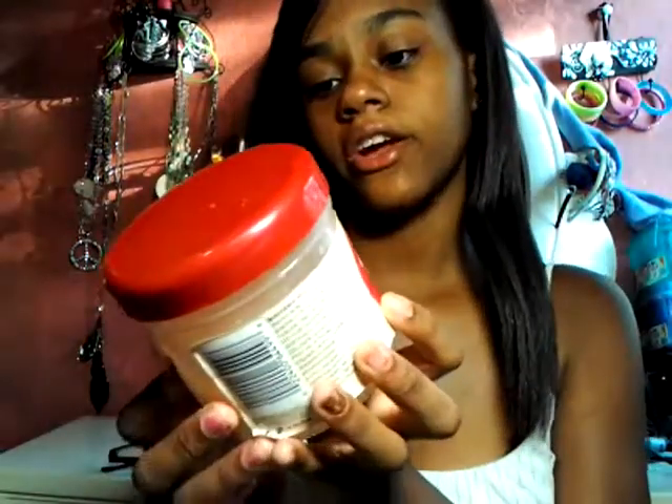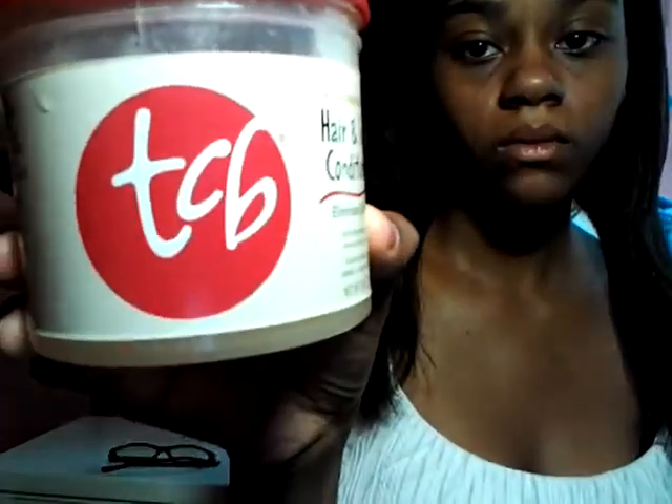My next product is TCB Hair and Scalp Conditioner. It's very oily but it doesn't leave any greasiness — it makes your hair shine. It's just really light and you can't even tell it's on your hair. I really recommend this stuff for really dry hair. I really love this stuff.